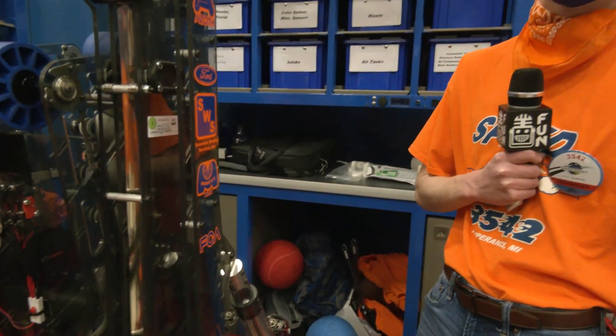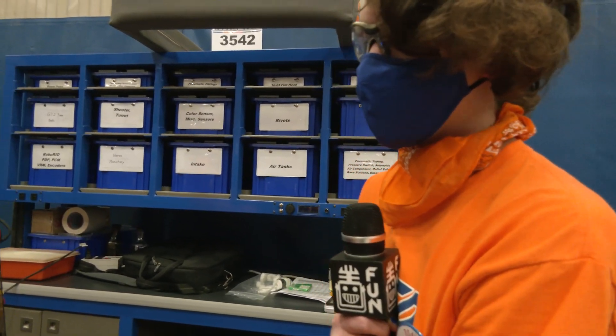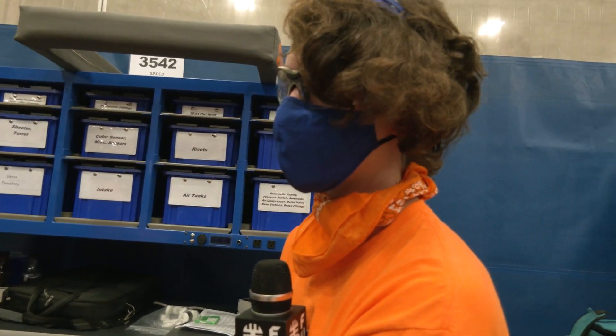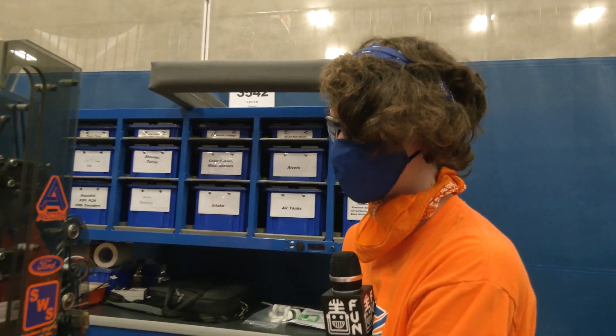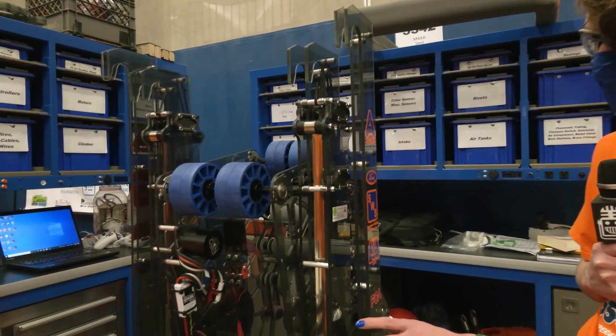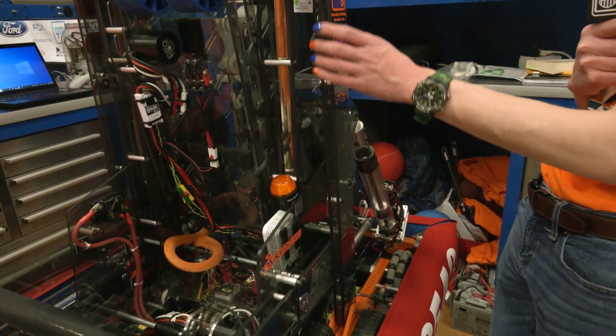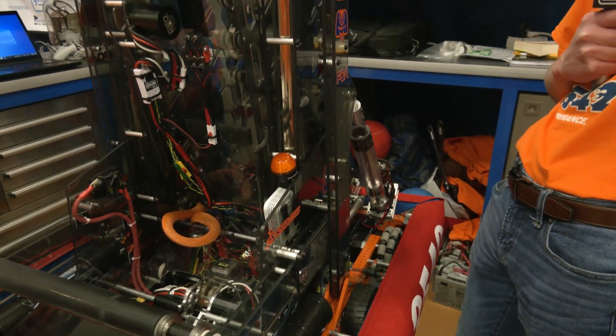From a timing perspective, looking at the Rapid React game, what is your optimal amount of time to get on the traversal rung? We wanted to be able to start as soon as endgame begins and be done before the timer stops, obviously. Timing was a very high priority in figuring out how we wanted to make the climber, and consistency was in the equation too.